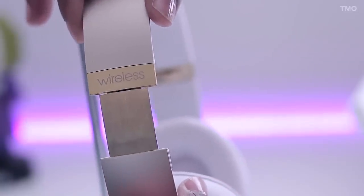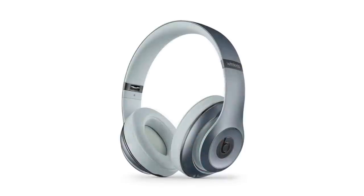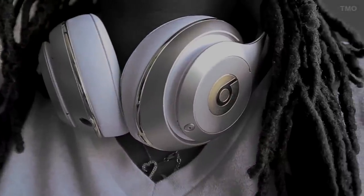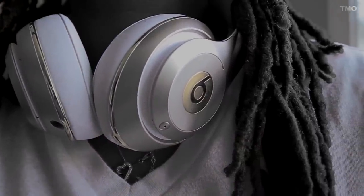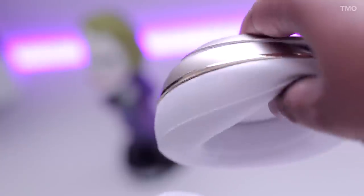The band is durable and adjustable, allowing you to get a more secure fit. You have an array of color choices — mine being the champagne and white model. We all know Beats are partially a fashion statement, so the look is simply gorgeous. The look alone screams quality, screams premium. Extended use is no problem and they definitely warrant a double take — comfort and looks pass.